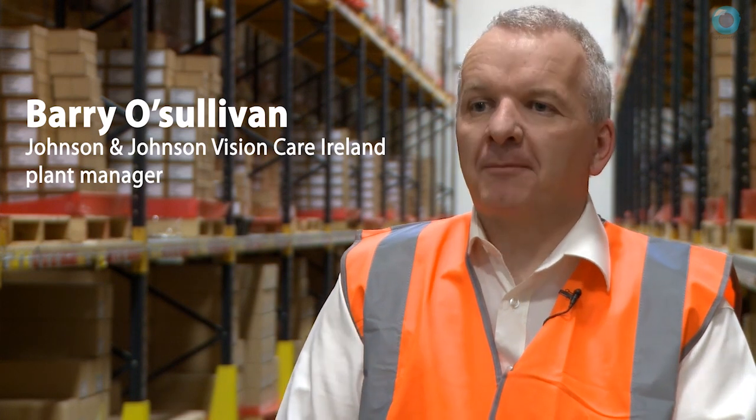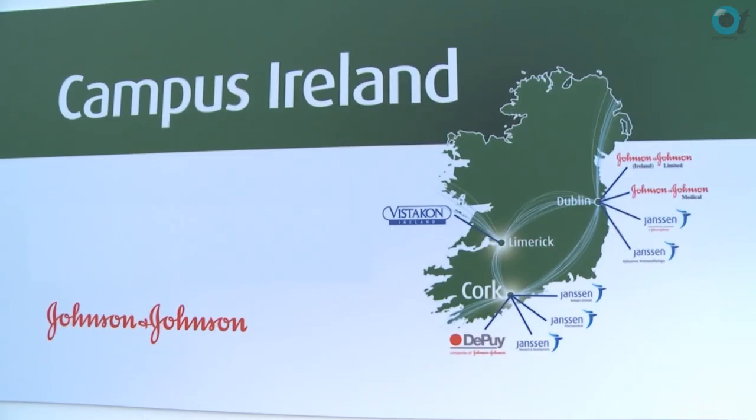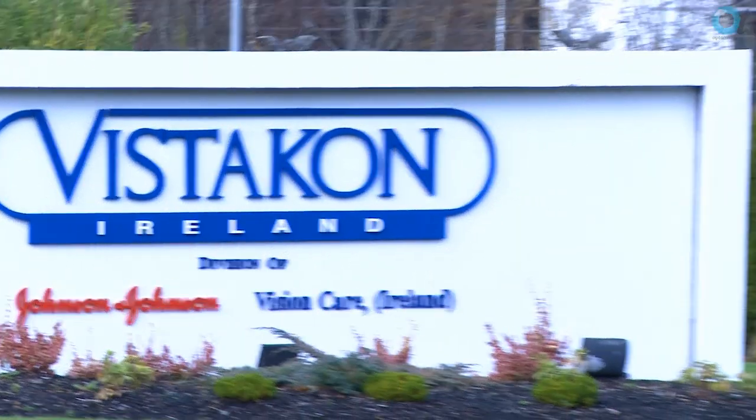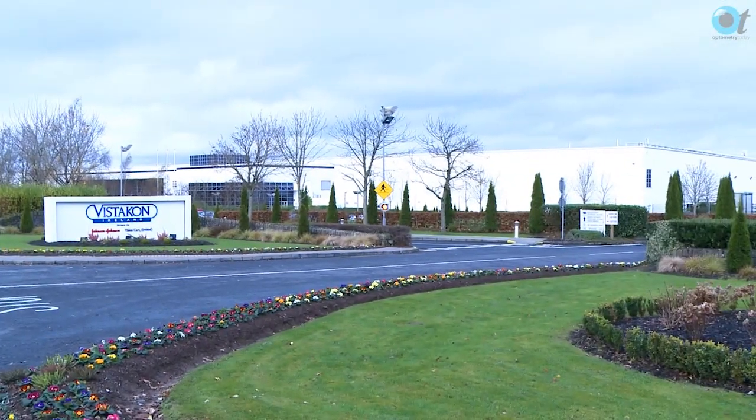My name is Barry O'Sullivan. I'm the plant manager here at Johnson & Johnson VisionCare Ireland. We are located in Limerick and we've been here since 1996. We have over 700 people manufacturing contact lenses 24 hours a day, 7 days a week for markets worldwide.